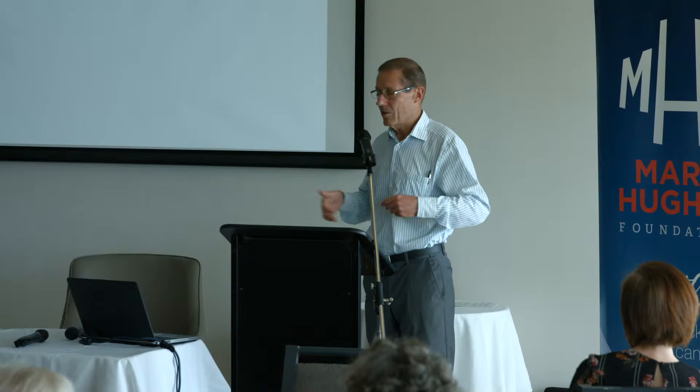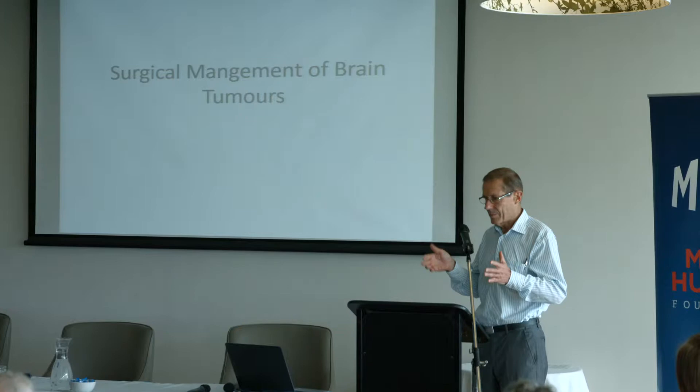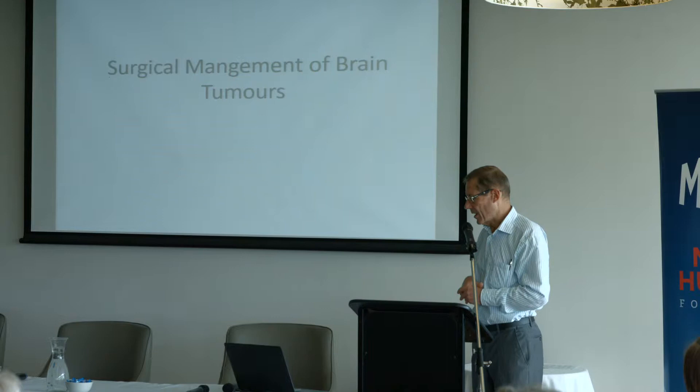Brain tumours. I've been asked to talk about the surgical aspects because that's the only thing I know anything about. And I know a lot of you here probably know more about that than I do, having been on the receiving end of me. So I've just kept it fairly towards the surgical side. I was asked to talk about how we do it and is there a role for second operations mainly.